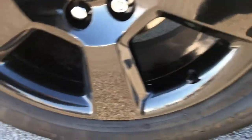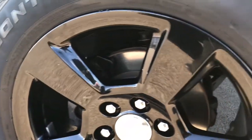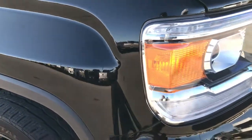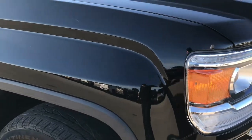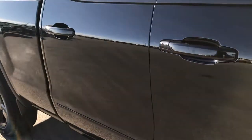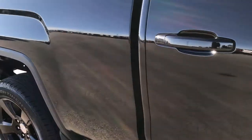Down here we have the 20 inch rim as well, in very nice condition. And this tire has just as much tread as the driver's side. As we go down this side of the truck, you can see just how clean that body is — how reflective and glass-like and mirror-like that paint is.